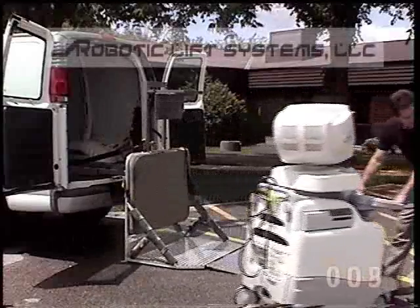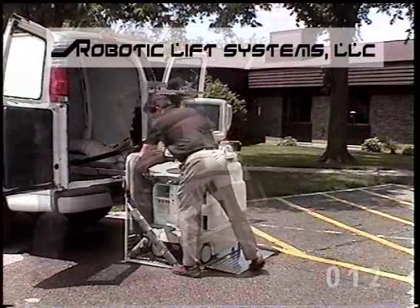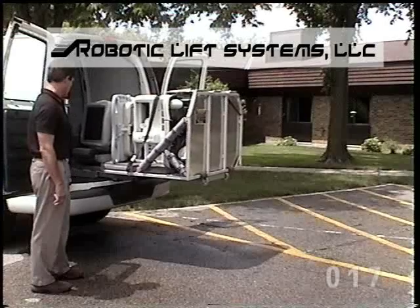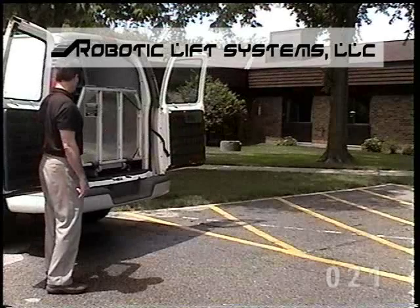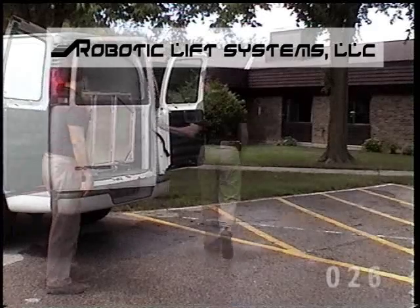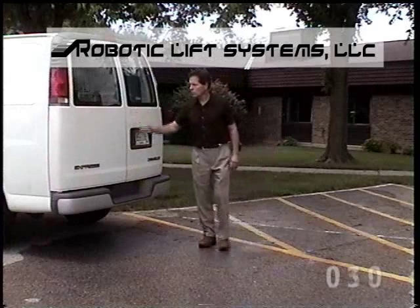Nearly 14 years ago, robotic lift systems changed medical industry thinking about how to safely lift, load, and transport heavy, expensive medical equipment. Their patented Robotic 800 medical loader is the industry standard for operator safety and convenience. Today, these unique automated loaders are used daily to transport over one-tenth of a billion dollars of medical imaging equipment nationwide.